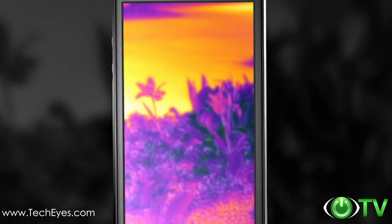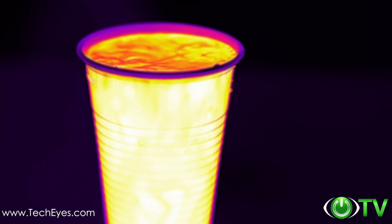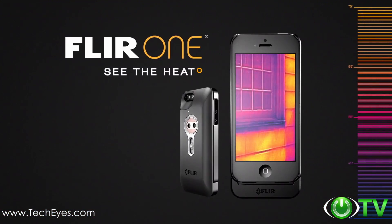The dark ages are over, because once you see the heat, you'll never look at anything the same again. FLIR ONE — see the heat.